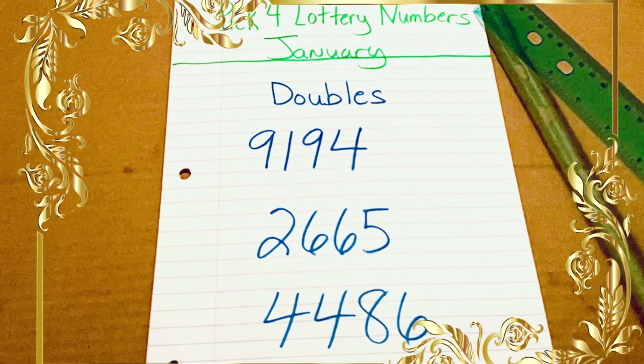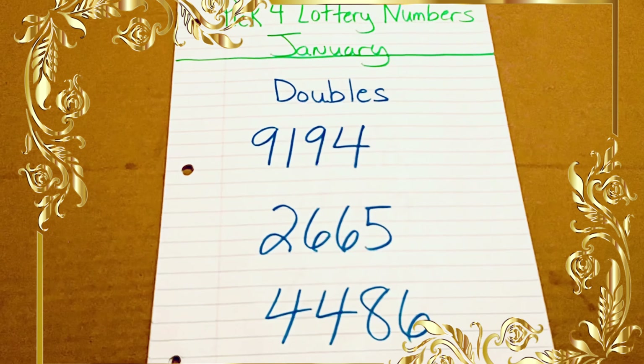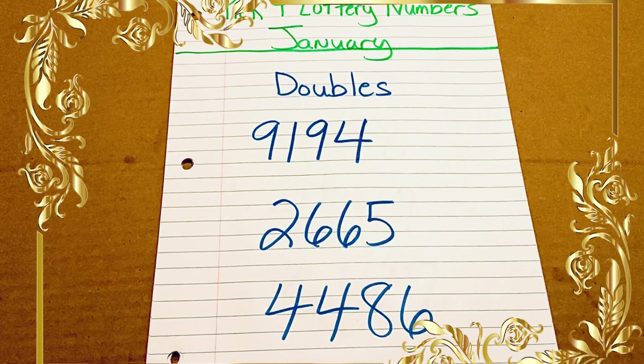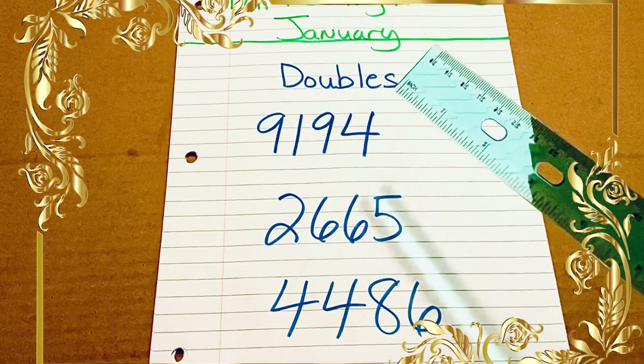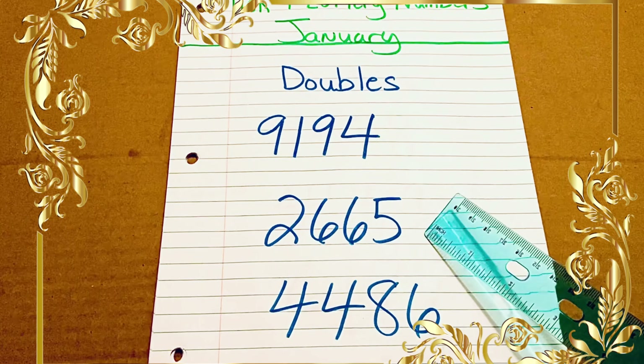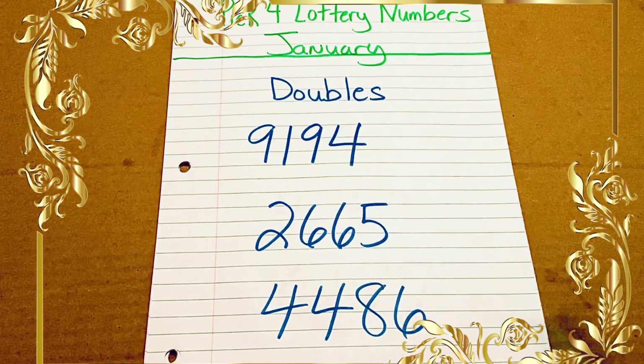Let's get started with the pick four lottery numbers for January. We are starting with the numbers that are doubles. The first ones on the list are 9194, 2665, and 4486.